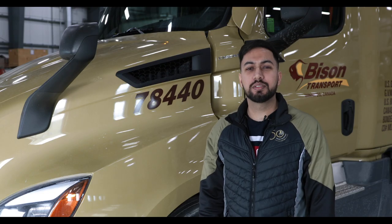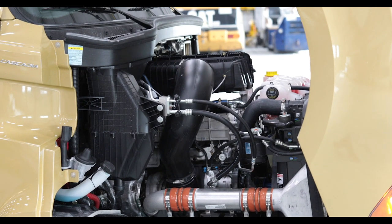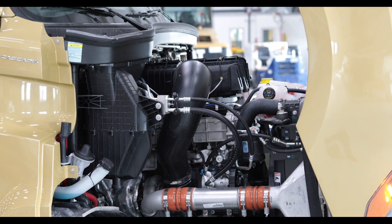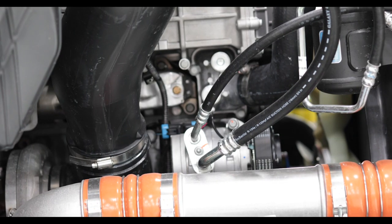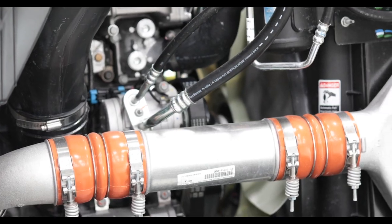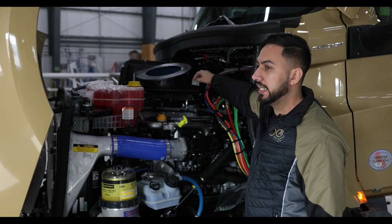Looks are nice, but what's under the hood is more important. What we got here is a Detroit powertrain with a DD13 six-cylinder common rail diesel engine. These engines are more smooth and reliable — the driver will notice more smoothness than previous generations. They also moved certain components higher so you get more room to work on the engine.